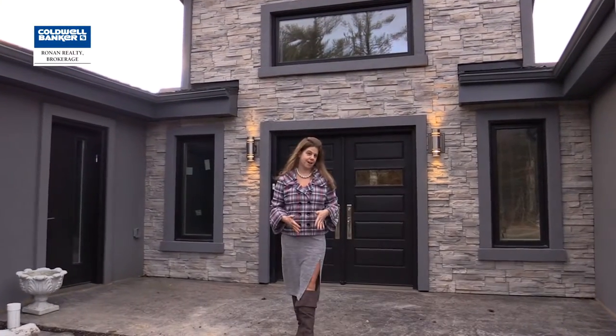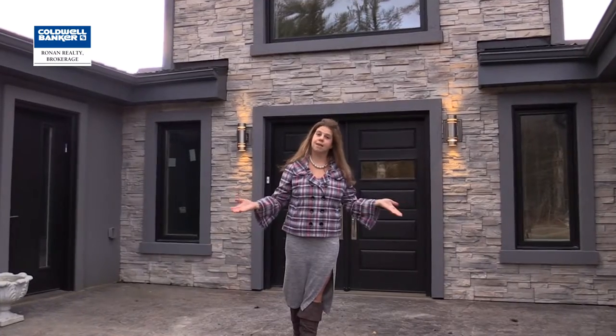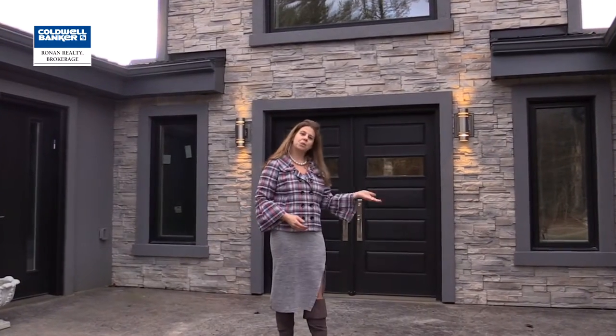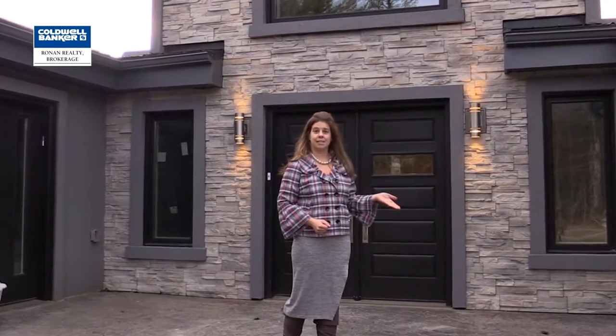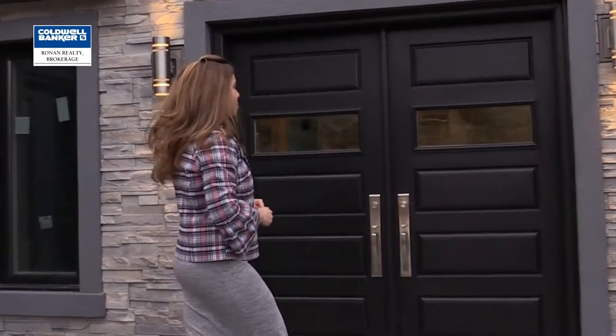This is the perfect family home with three bedrooms plus a den on the main level, main level laundry and a two bedroom in-law suite potential in the basement plus a nanny suite — you are sure to be wowed. Come on inside and I'll show you the top of the line finishes this custom home has.